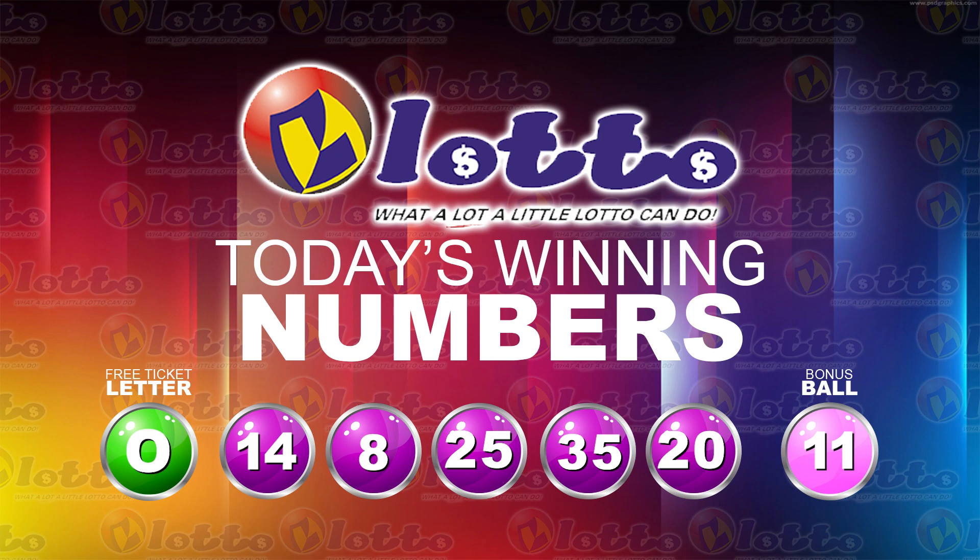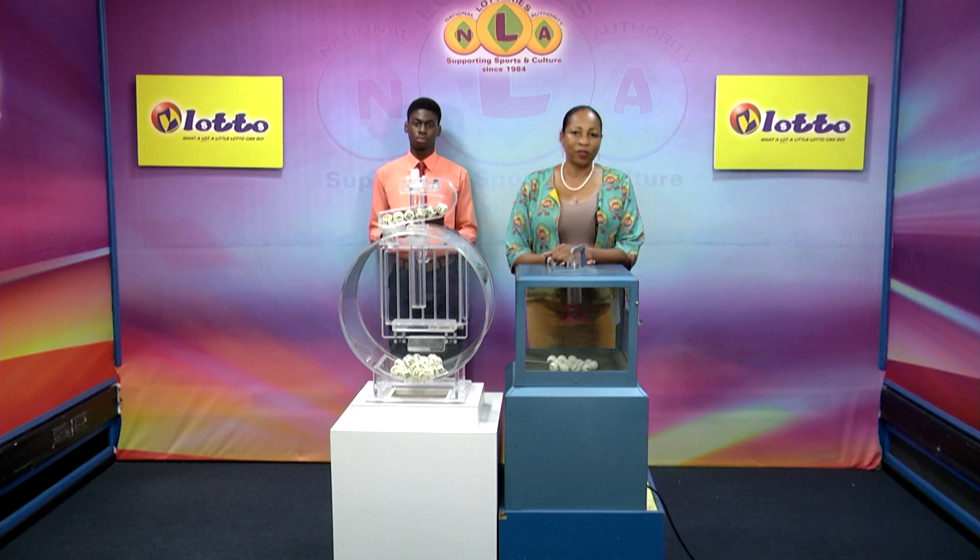I'd like to thank you for playing Lotto. Our next draw is on Friday. Remember, you have to be in it to win it. Stay tuned for the Play 4 draw.